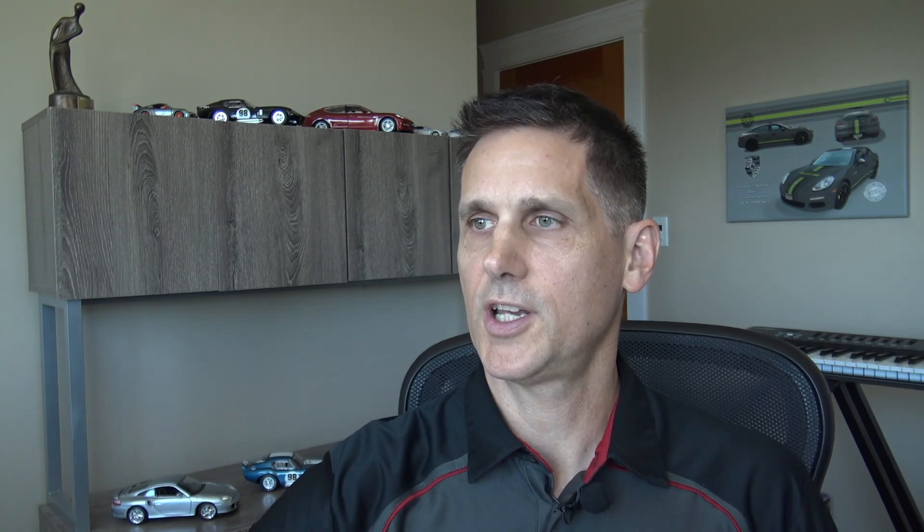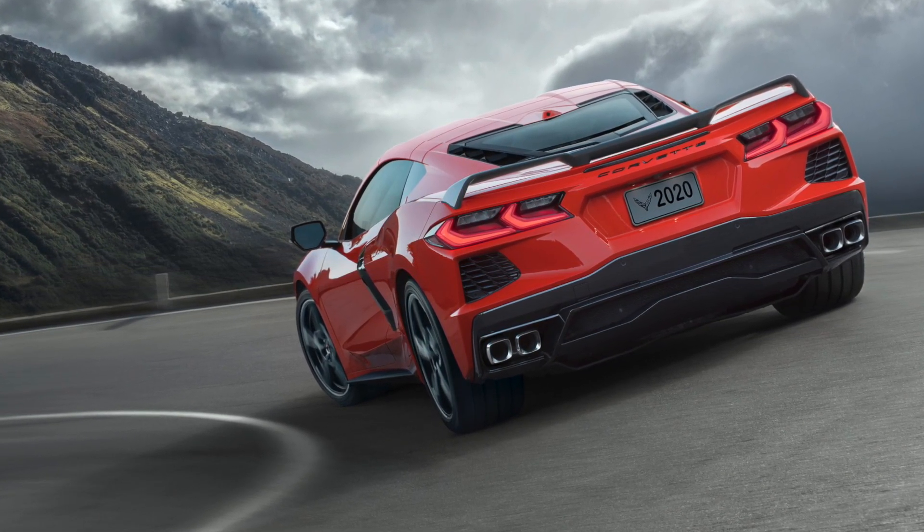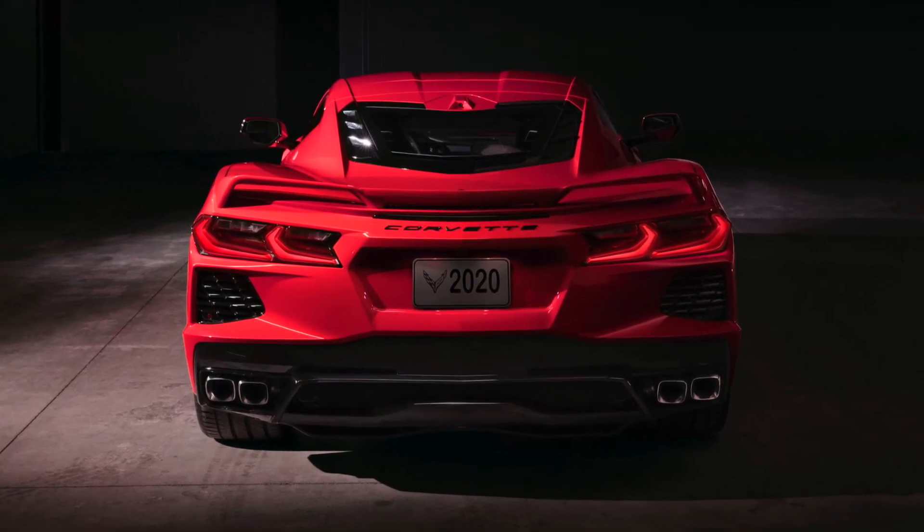Looking at the exterior, it's obviously still a Corvette — they've done a good job of preserving the brand look of the car. I personally think they've done a really great job with the design. I really liked the look of the C7 Corvette from the front — the hood, the headlights, the aggressive stance — though I never really liked the rear. I can't say I'm totally in love with the rear of this one either. It looks better, and I do like the taillights better than the C7's, but I'd give the rear maybe a 7 out of 10.